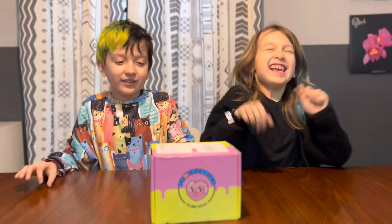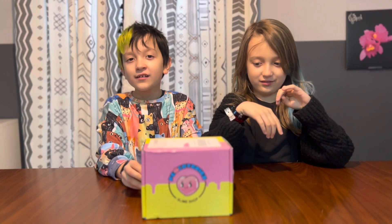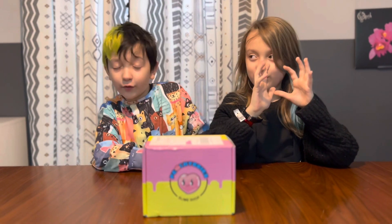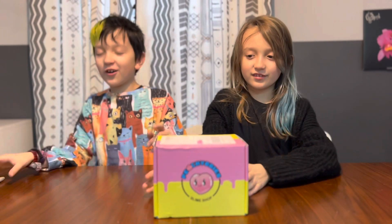Hello! We just got the Peachy Baby slime box in our mail, and we are very lucky to have it because it's out of stock a lot, and our parents got it for us. It got shipped all the way from Austin, Texas, which is very far away. It took like 12 days, and now we're going to open it.